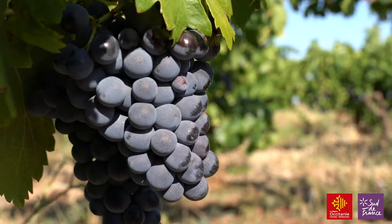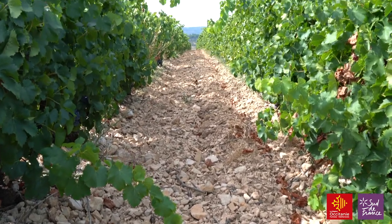The soil is predominantly clay limestone, but there are pockets of sandstone, red soils, chalk particularly in the northern parts, and even some quartz and marble, which you find in the northwest part, very close to the region of Cabardès.